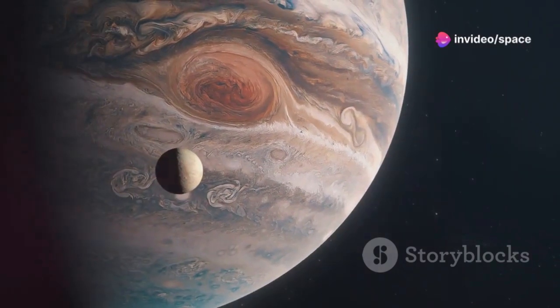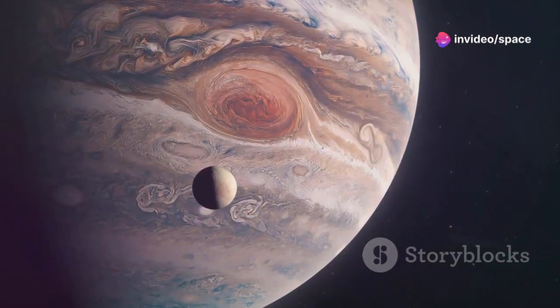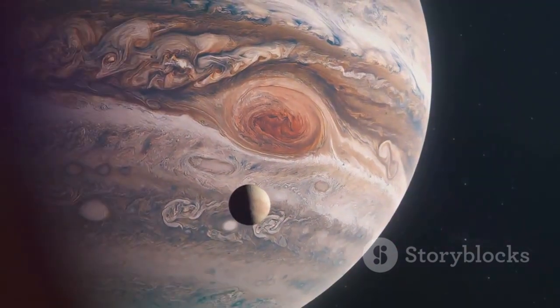Today, armed with advanced telescopes and spacecraft, we continue to unravel the mysteries of Europa, drawn by the tantalizing possibility of finding life beyond our own planet.